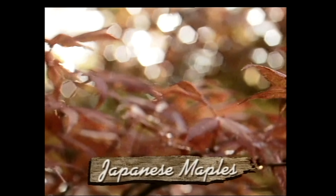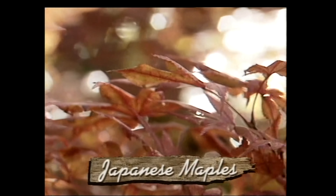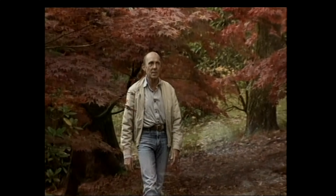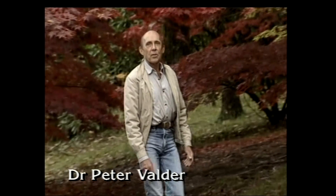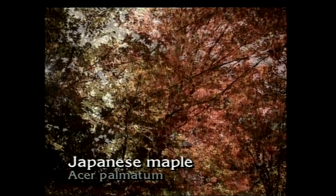In climates which suit them, there are probably no Japanese plants more popular and beautiful in our gardens at all times of the year than the Japanese maples. In Japan, there are about 20 or more different wild kinds of maple, but when we say Japanese maples, we usually refer to only one or two species, principally the varieties of Acer palmatum.